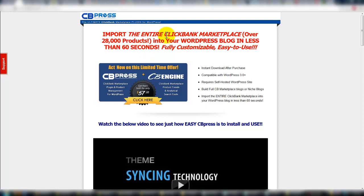Here's the offer: import the entire ClickBank marketplace into your WordPress blog. That's awesome. Some of the other products like this are kind of a step-by-step process to get everything loaded in. This headline has me interested that I can do it in less than 60 seconds. If you act now, you get CB Press, which is a WordPress plugin, and CB Engine, which is their marketplace.